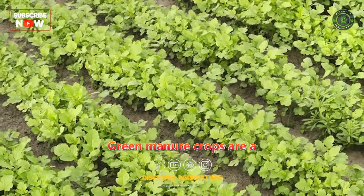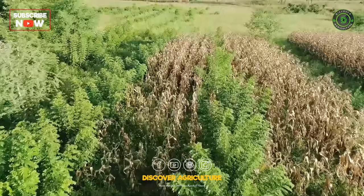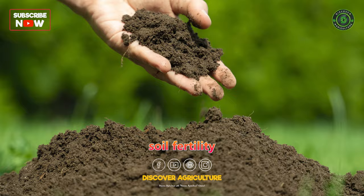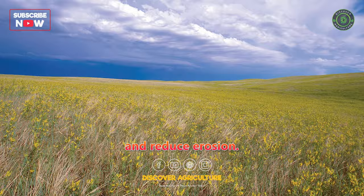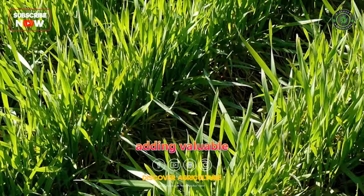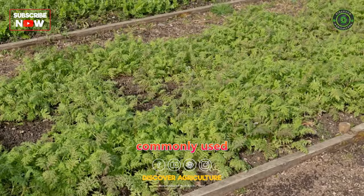Green manure crops are a vital component of sustainable and organic farming practices. They are grown specifically to improve soil fertility and structure, enhance nutrient content, suppress weeds, and reduce erosion. Green manures are usually ploughed under or incorporated into the soil while still green, adding valuable organic matter and nutrients. Below are some of the different types of green manure crops commonly used in agriculture.